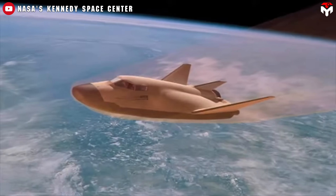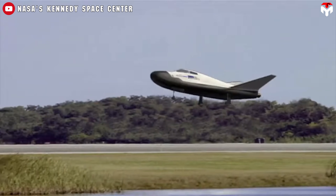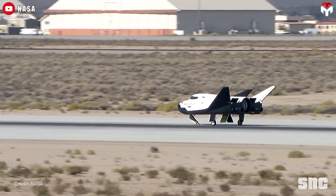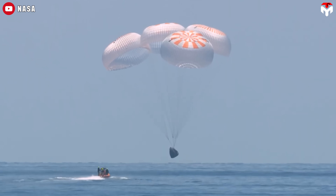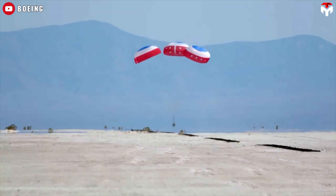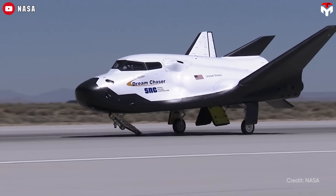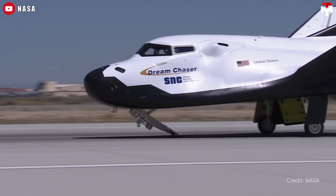With its airplane-style lifting body design, Dream Chaser can land on any conventional runway worldwide. That means quicker access to cargo compared to SpaceX's Dragon, which splashes down in the ocean, or Boeing's Starliner, which often lands in remote locations. In short, Dream Chaser wins on time efficiency.